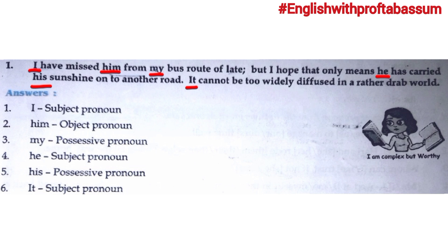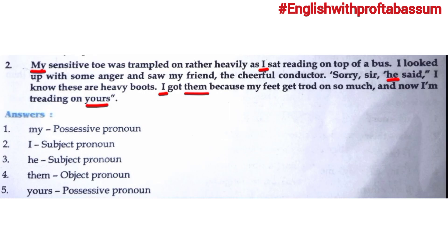'His sunshine' — 'his' is showing possession, so 'his' is a possessive pronoun. The last pronoun is 'it' — 'it cannot be too widely diffused.' Here 'it' is being talked about as the subject, so 'it' is a subject pronoun. Now moving to the second passage: 'My sensitive toe was trampled on rather heavily as I sat reading on top of a bus.'